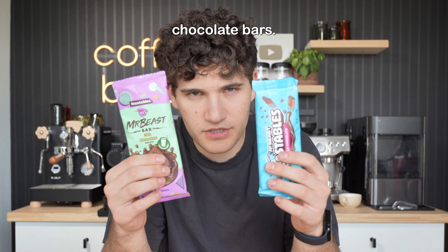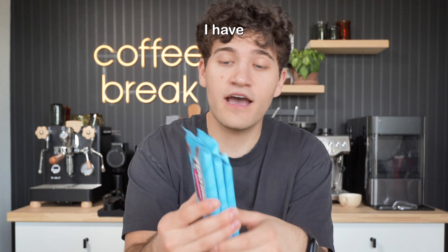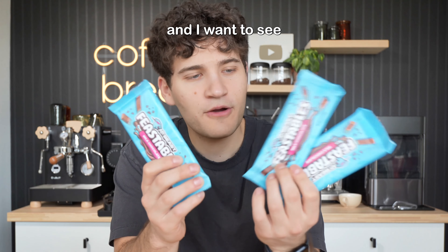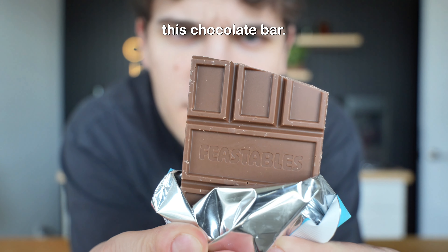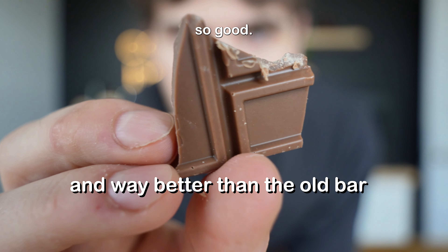We're not just gonna sit here and eat chocolate bars. I'm gonna try the chocolate bars to see which one's better, but that's not the point of this video. The point of this video is I have three of the milk chocolate Feastables chocolate bars, and I want to see if we can turn them into three separate drinks. But first I do want to try this chocolate bar. This is so good.